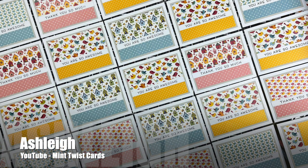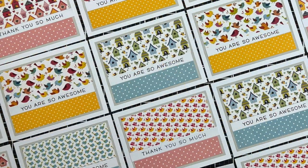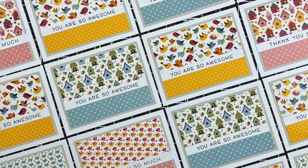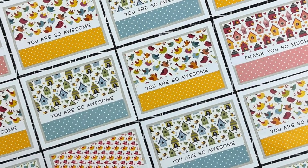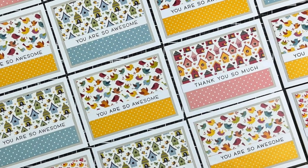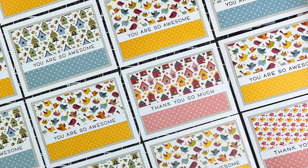Once again, Ashley of the Mint Twist Cards YouTube channel has created a sheetload of sheetloads. She switched hers up a bit — instead of cutting the top pattern into three separate sections, she just kept it as one. Sheetload is always a great jumping-off point for you to make it your own.